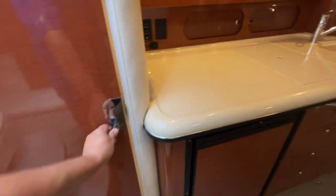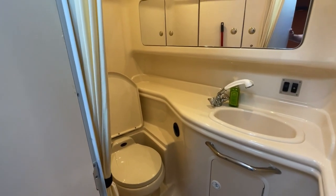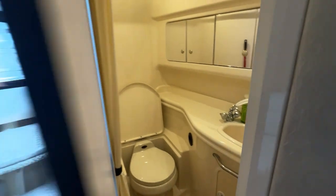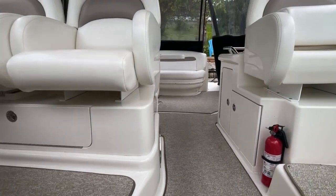Let's head back up the steps — we should have a quick peek at the vacuum flush head system. This is actually a very nice-sized head area. Although it doesn't have a separate shower stall, there's plenty of room in there to take a shower. Then it's back up to the cockpit.